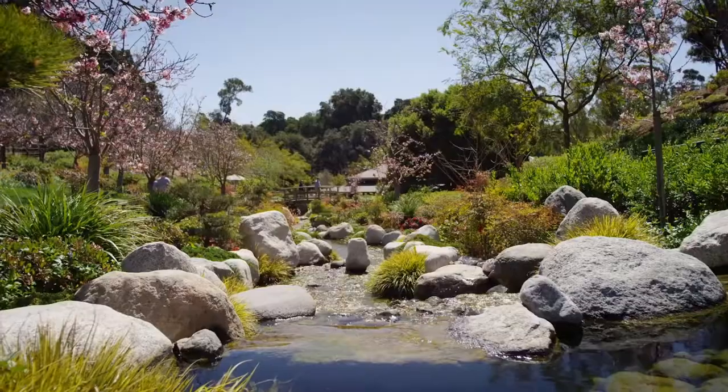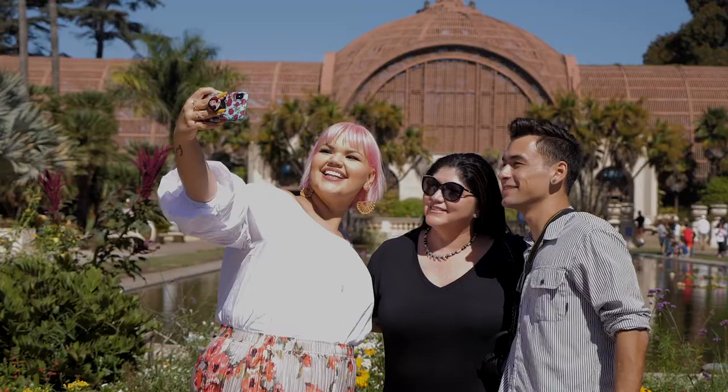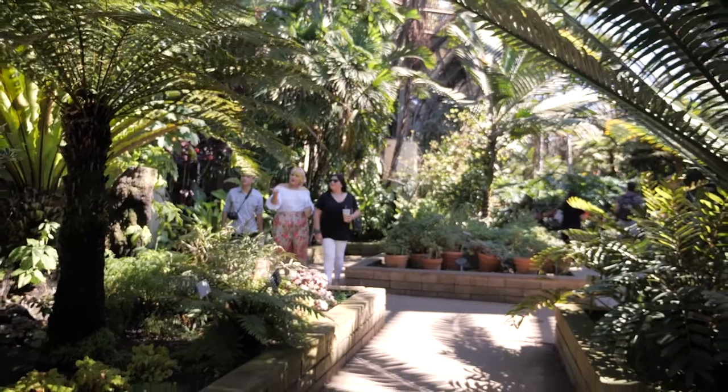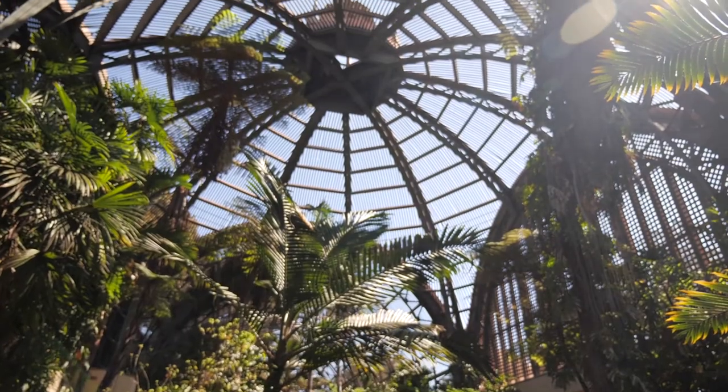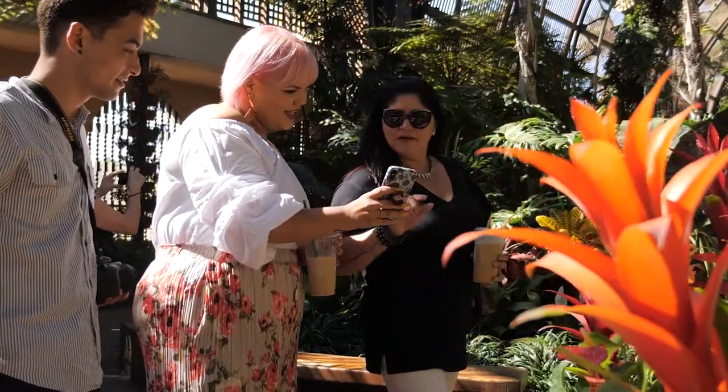Growing up, I used to spend a lot of time in Balboa Park. One of my favorite places to find inspiration is the botanical gardens. I love just wandering around and getting lost by seeing all the beautiful plants and flowers.